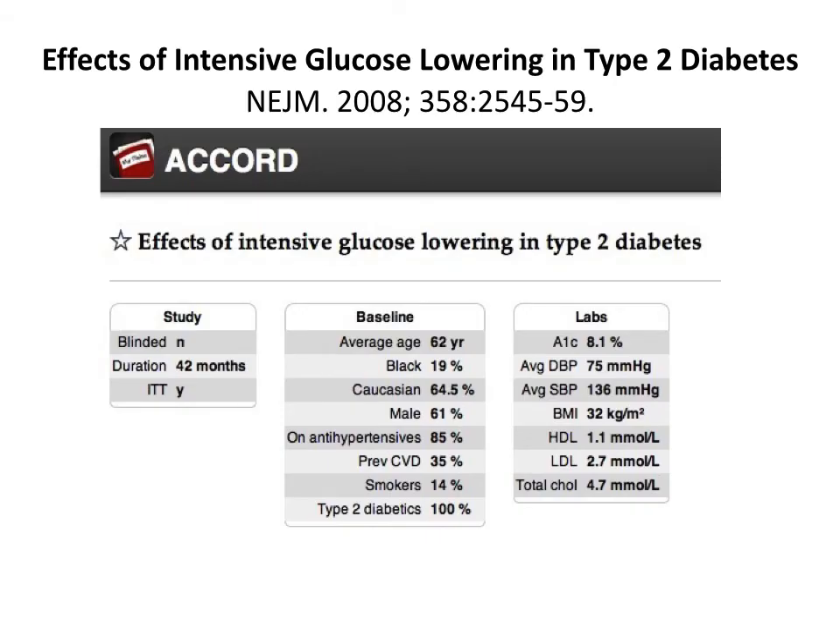We will now review the three trials that are more recent and which attempted to study tight versus moderate control of glycemia. They used a variety of commonly available medications, and remember that these patients differ from those in UKPDS because they are older — ages 60 to 65 — and already have a significant number of complications.